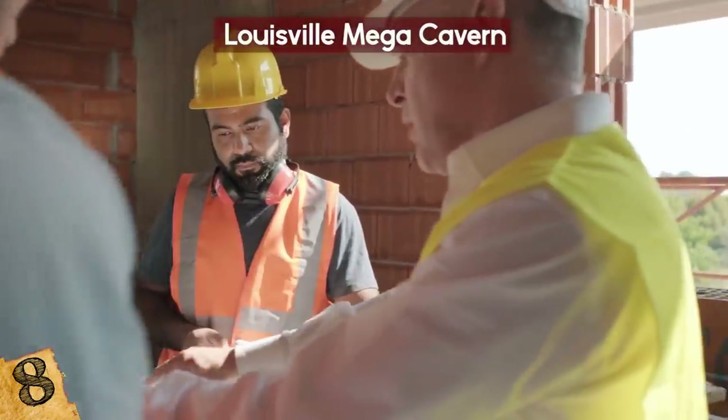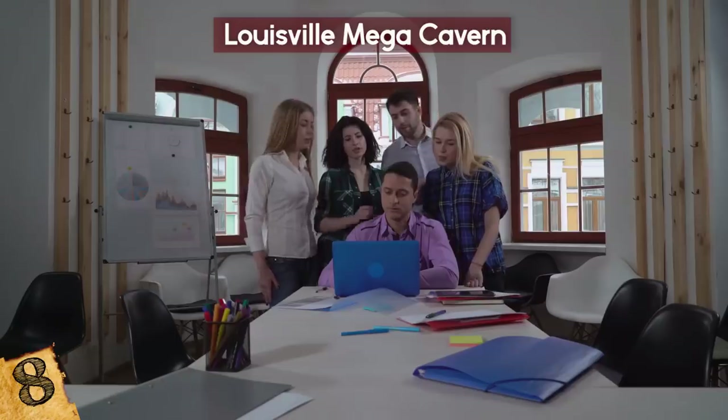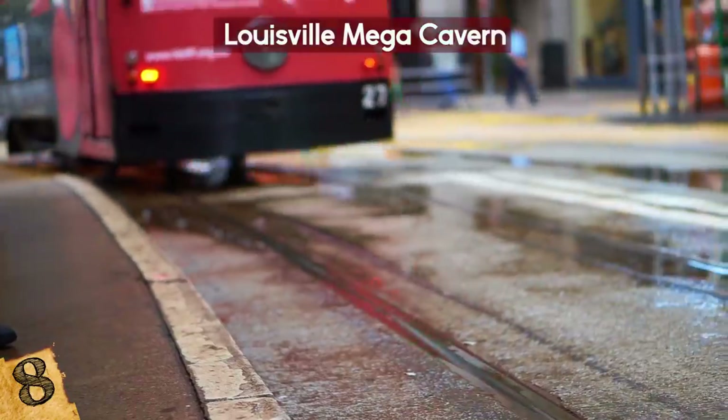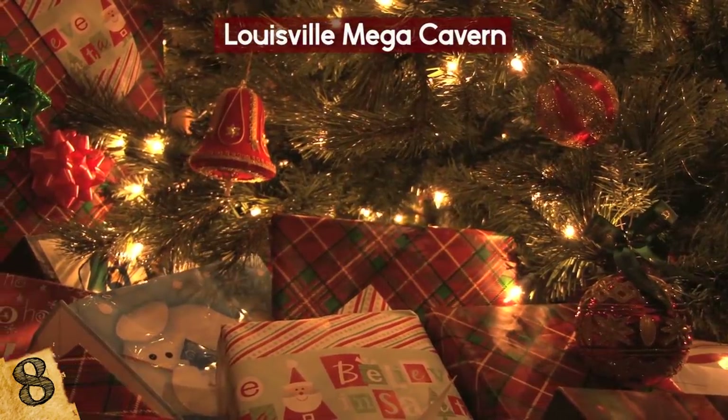The underground cavern currently has various uses, including for business, recycling, storage, and tourism. This place features zip lines, tram tours, a dirt bike track, and an annual holiday lights display.